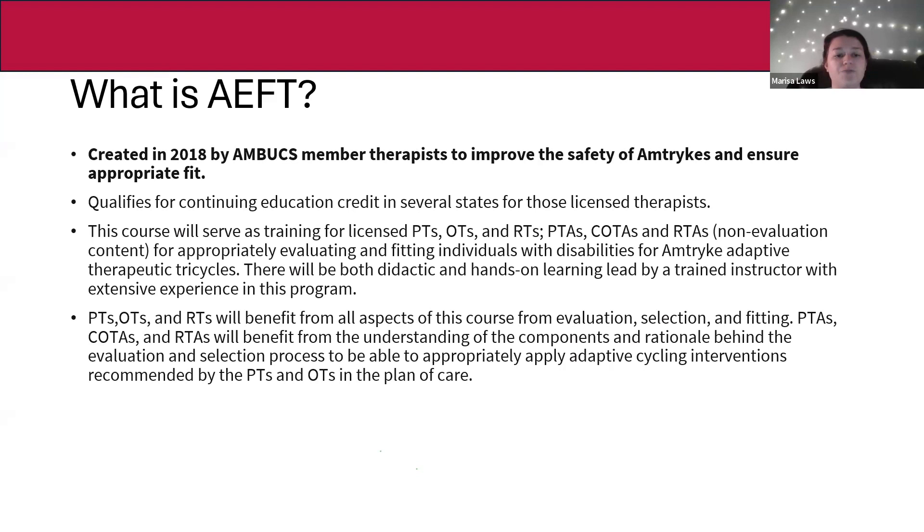There was a need found that a lot of people weren't super familiar with how to fit for the trikes, and we wanted to make sure people were ordering the right trike for the right rider the first time. This gives a lot of good background knowledge for therapists evaluating and fitting. It qualifies for continuing education credits in several states for licensed physical therapists, occupational therapists, and recreational therapists, who all require continuing education units to keep their licensure.